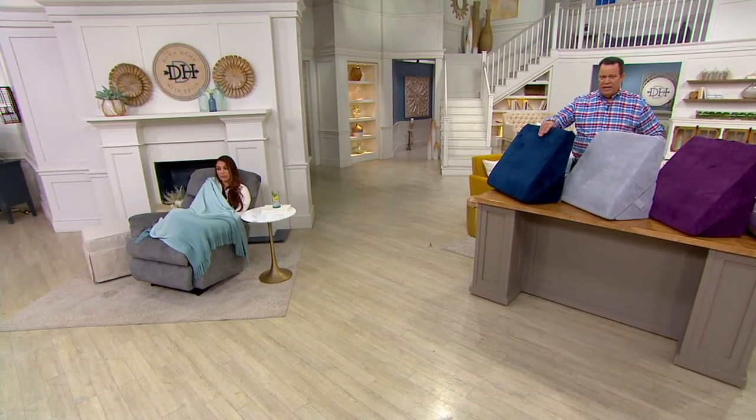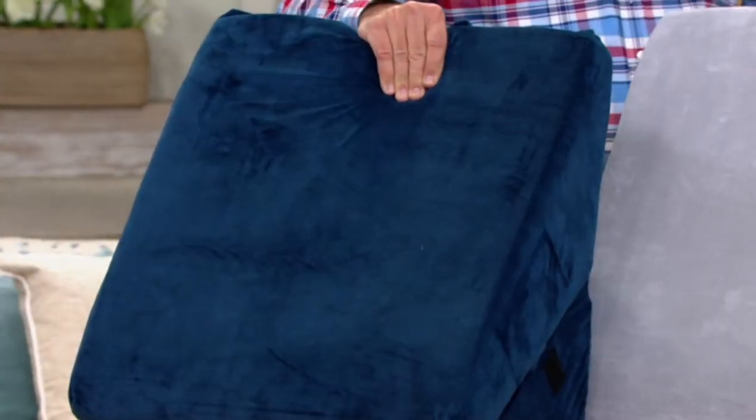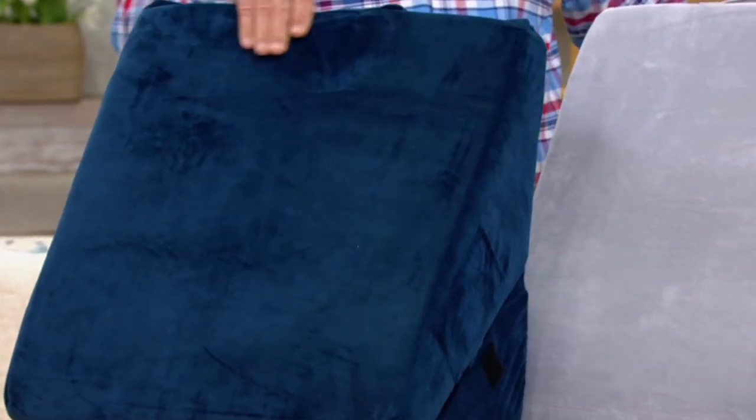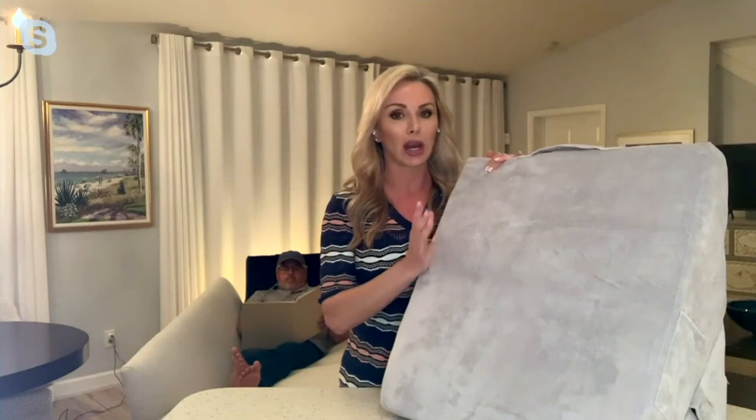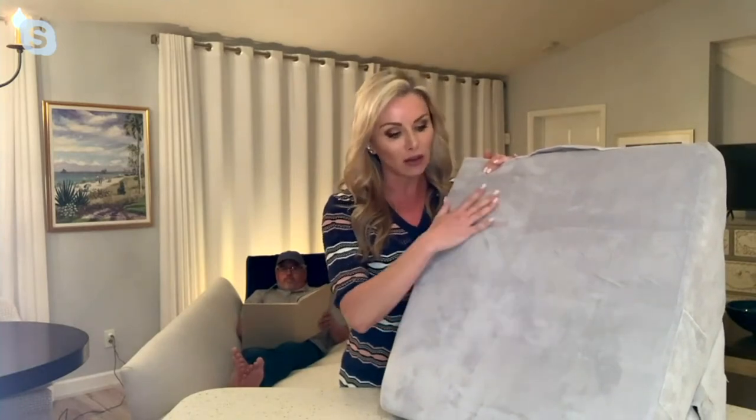This is also nice and easy to wash, because the cover is removable. All you have to do is take the cover off and toss it into the washing machine, and then you're good to go. You can either air dry it or dry it on very low. It is such a soft cover that it will keep the softness after you wash it. Or if you don't want to do that, you can spot wash it.